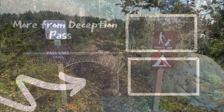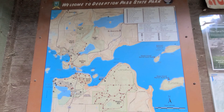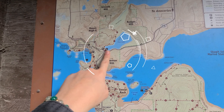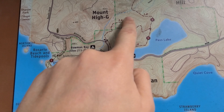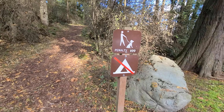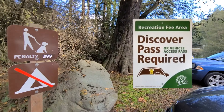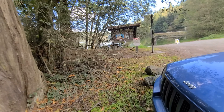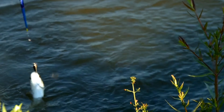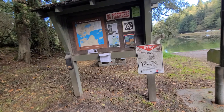Here is the trailhead for Pass Lake — we are right there, and that's where the trailhead goes in a nice little loop. Just keep in mind dogs do have to be on a leash, and a Discover Pass is required.